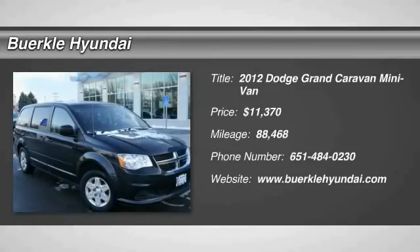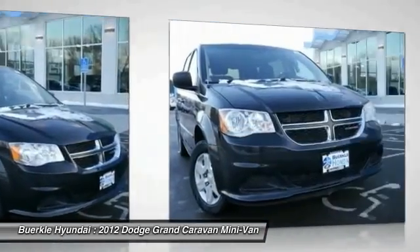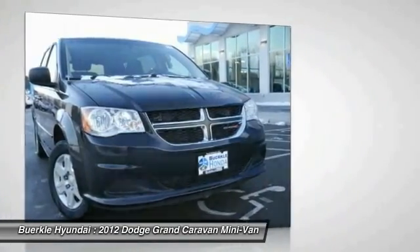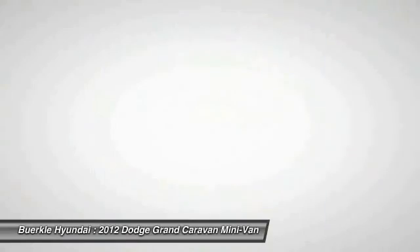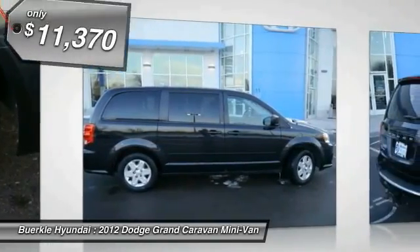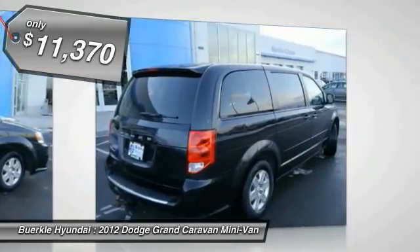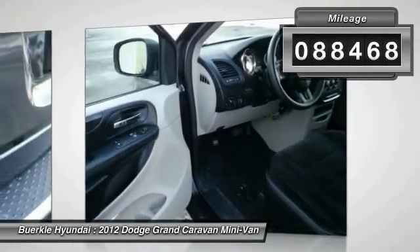2012 Grand Caravan. The Dodge Grand Caravan received the government's highest front and side crash rating of 5 stars. Its vast interior is widely praised with an innovative seating arrangement, versatile cargo storage, and enough entertainment features to keep the kids entertained on road trips, and is priced below $15,000. This vehicle has less than 90,000 miles.